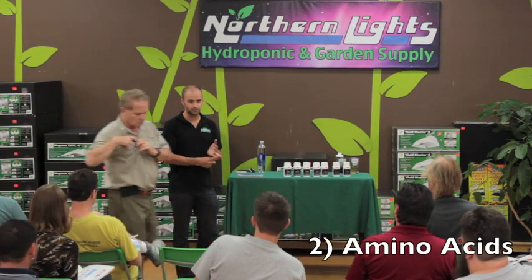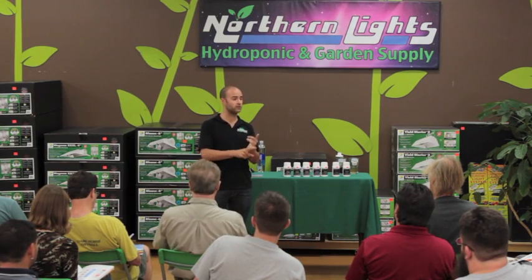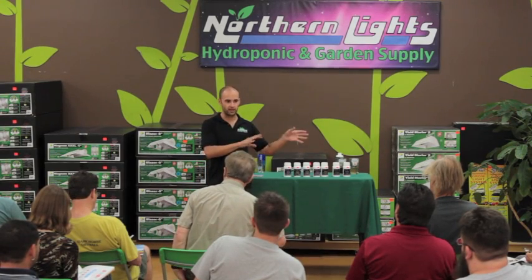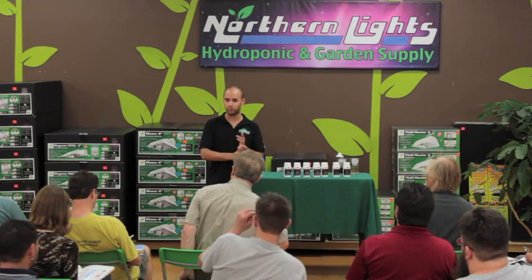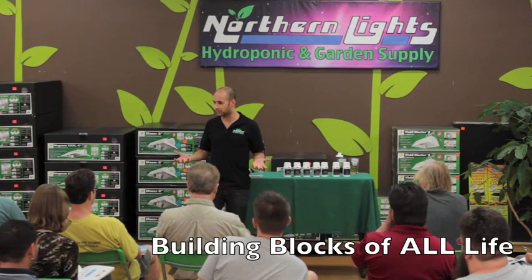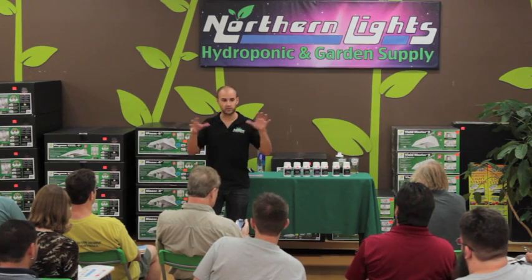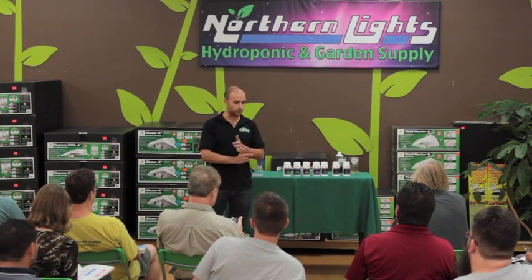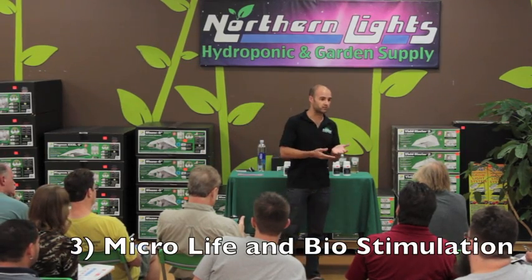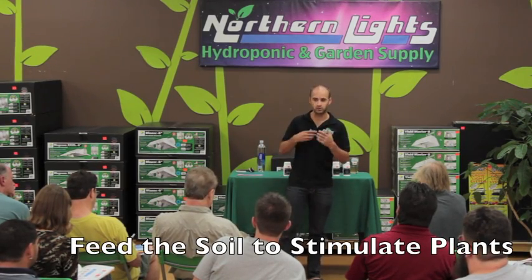The second technology is amino acids combined with minerals, particularly L amino acids. I'll give you more details about L versus D aminos and why that's very important — these are the building blocks of all life. The third technology was specific micro life combined with biostimulation. You want to feed the soil but also stimulate the plants, and you want to do it in a natural way.